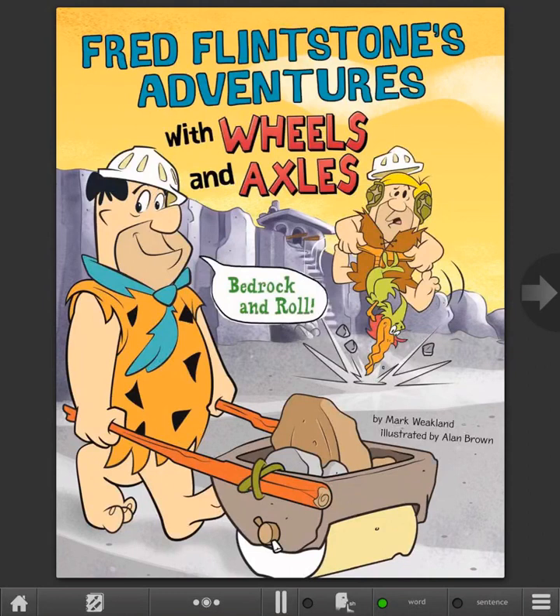Fred Flintstone's Adventures with Wheels and Axles, Bed Rock and Roll, by Mark Weakland, illustrated by Alan Brown.